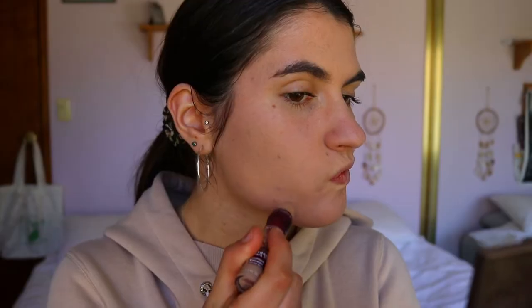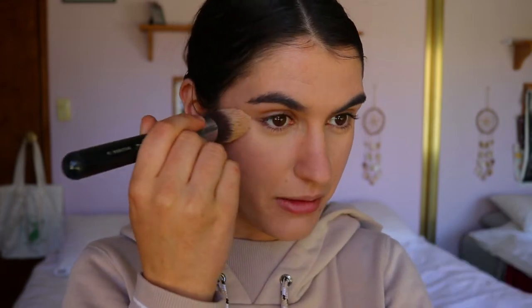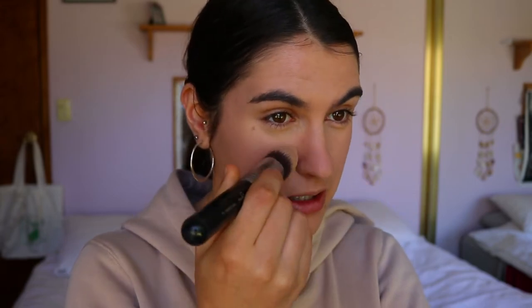Once the foundation is on I'm going in with my Maybelline Instant Age Rewind concealer in the shade Medium, applying it over my breakouts and under my eyes. As I was saying, with the Canada application I want to work at summer camps for three months and then travel for three months — six months total.